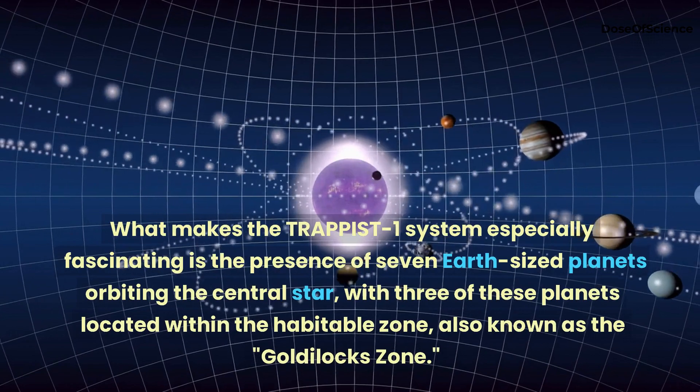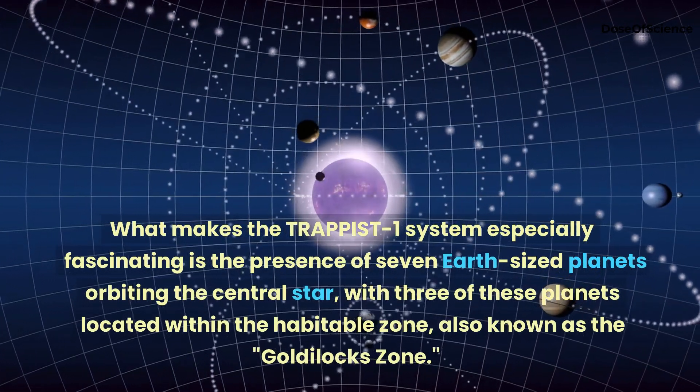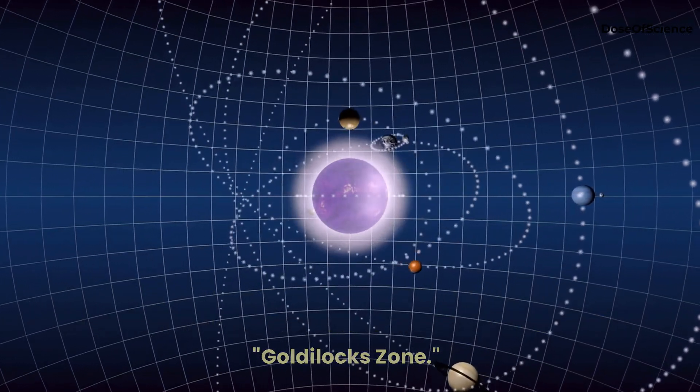What makes the TRAPPIST-1 system especially fascinating is the presence of seven Earth-sized planets orbiting the central star, with three of these planets located within the habitable zone, also known as the Goldilocks zone.